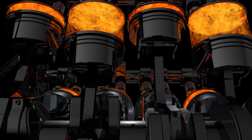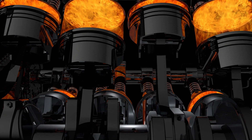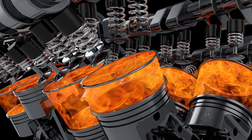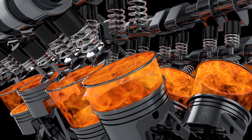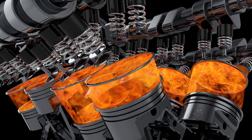Heat is a byproduct of internal combustion. Managing the heat produced by the engine is a carefully orchestrated process involving the water pump, radiator, thermostat, coolant, and other components collectively known as the cooling system.